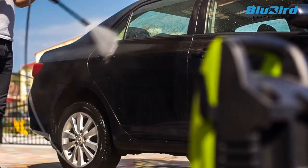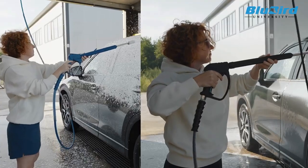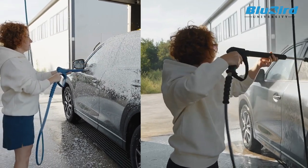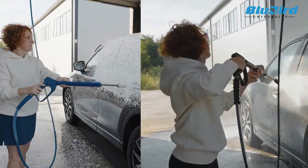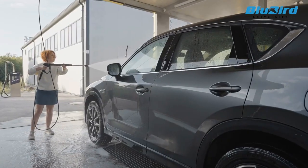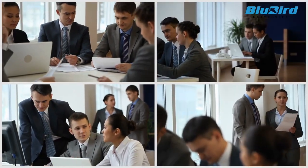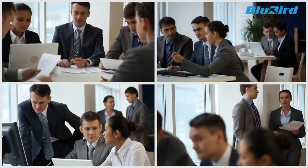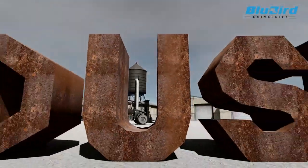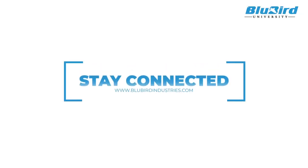In this way, the power wash score can help a user compare the different pressure washers available for a given application and choose the best one, making the cleaning job effective and time saving. We are already in touch with the competent authorities to get the power wash score set as an industry standard, which will redefine the way the power washing industry works. Visit bluebirdindustries.com to learn more about pressure washing and our other products.